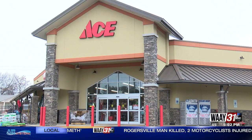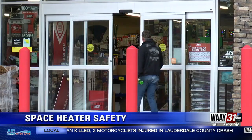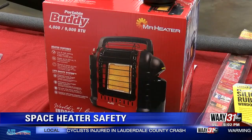As people prepare for these freezing temperatures, space heaters are flying off the shelves. The manager at Wetter's Ace Hardware in Madison said as of this morning they only had a handful left.